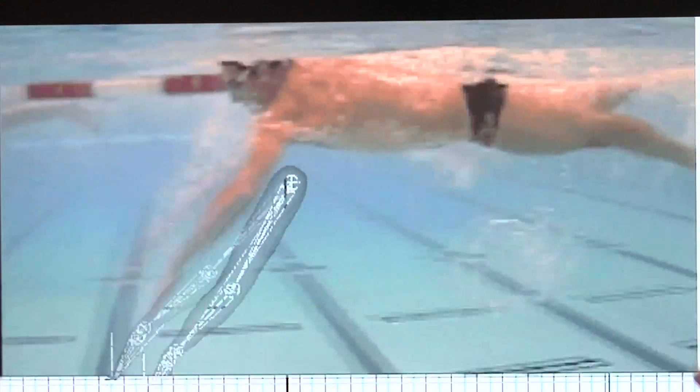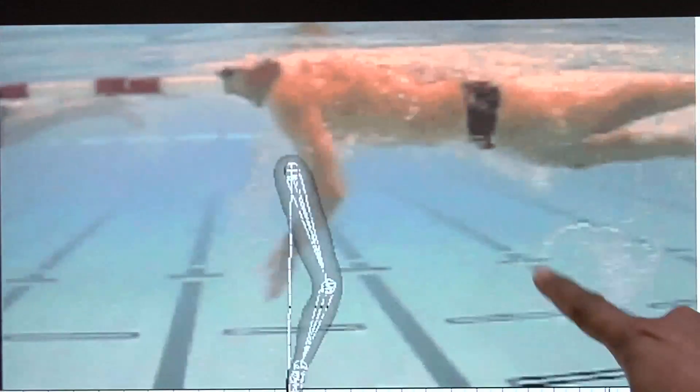The deep catch is like a paddle on a boat — the arm pulls straight through the water. In sculling, the arm is bent at the elbow and moves in an S-shaped curve through the water.